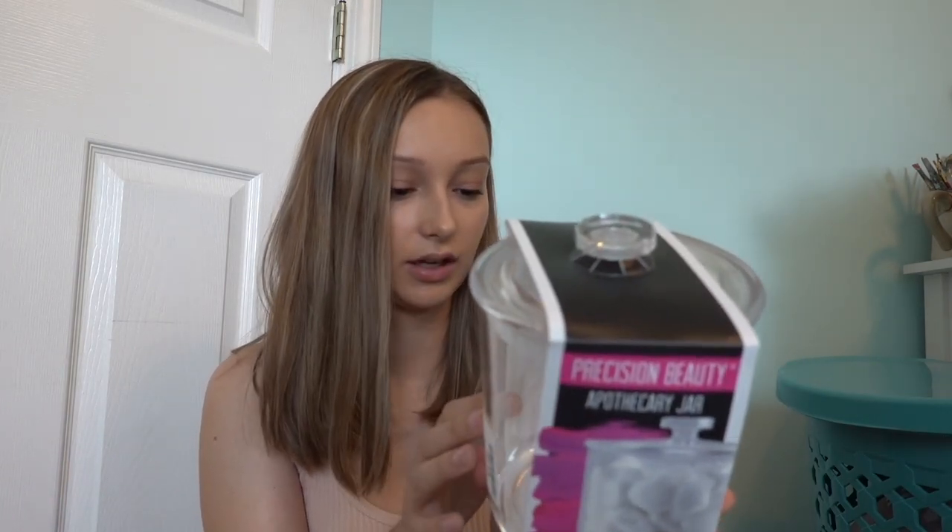Then we went to TJ Maxx and got some stuff for the bathroom. First off, we got this cotton pad organizer — what's so great about it is that you can just grab it out of the side instead of having to take the lid off. And then we got this apothecary jar by the same company for cotton balls. We already have a toothbrush holder from Target — Erica has it, so I'll link it below. Then we got these two under-cabinet storage bins for underneath our bathroom sink — we'll just each claim a basket. Things might change once we actually get there.